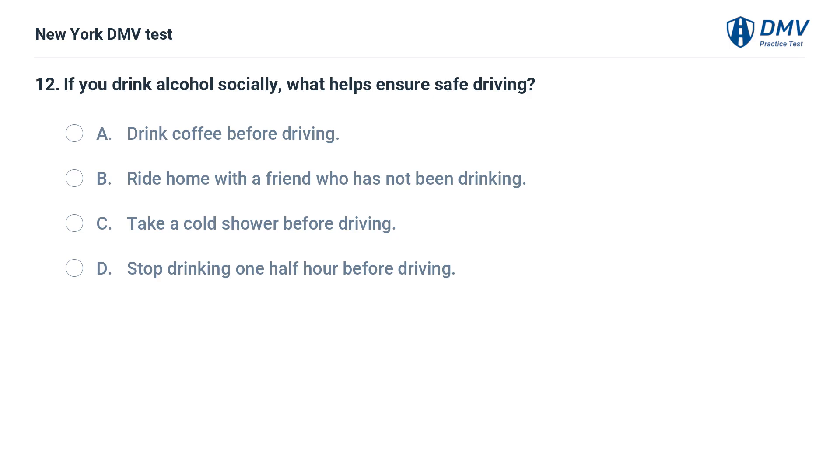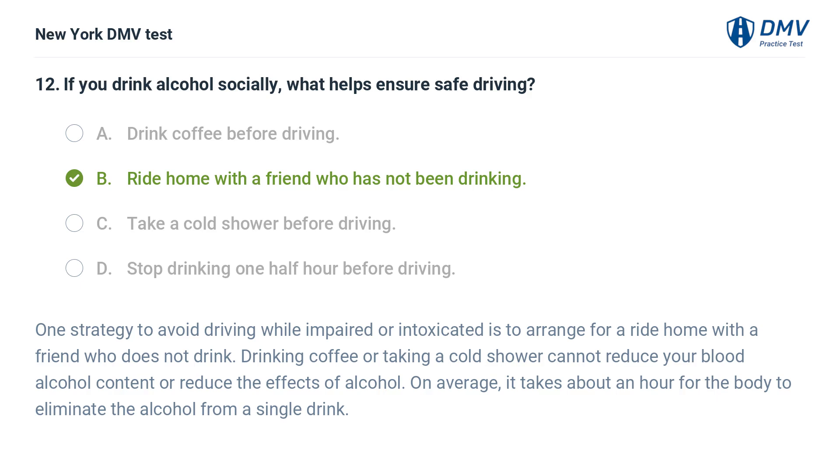If you drink alcohol socially, what helps ensure safe driving? a. drink coffee before driving, b. ride home with a friend who has not been drinking, c. take a cold shower before driving, d. stop drinking one half hour before driving. Answer: b. ride home with a friend who has not been drinking. One strategy to avoid driving while impaired is to arrange for a ride home with a friend who does not drink. Drinking coffee or taking a cold shower cannot reduce your blood alcohol content. On average, it takes about an hour for the body to eliminate the alcohol from a single drink.